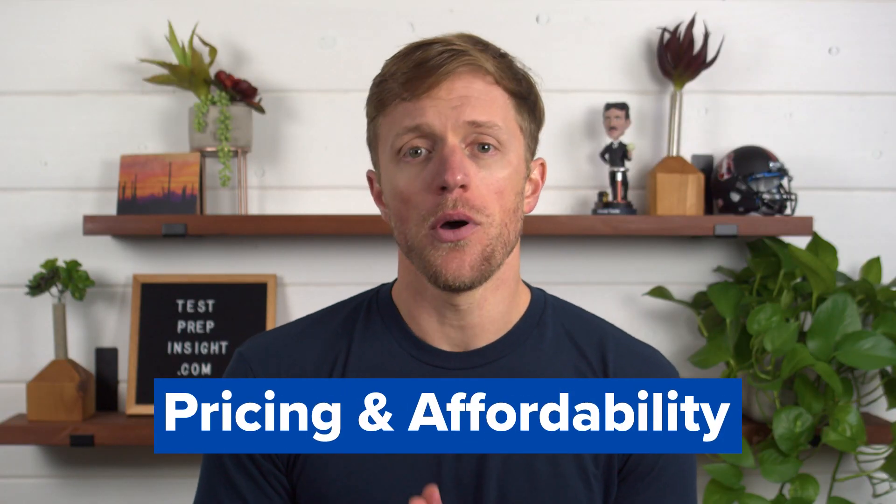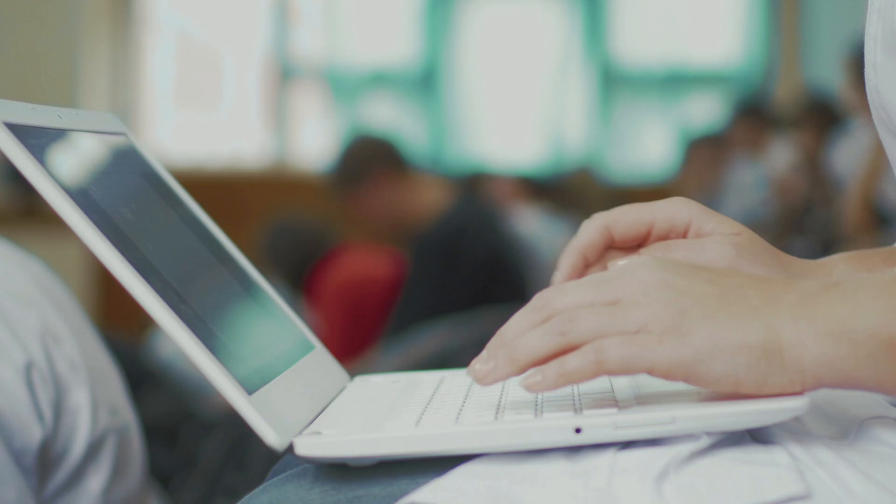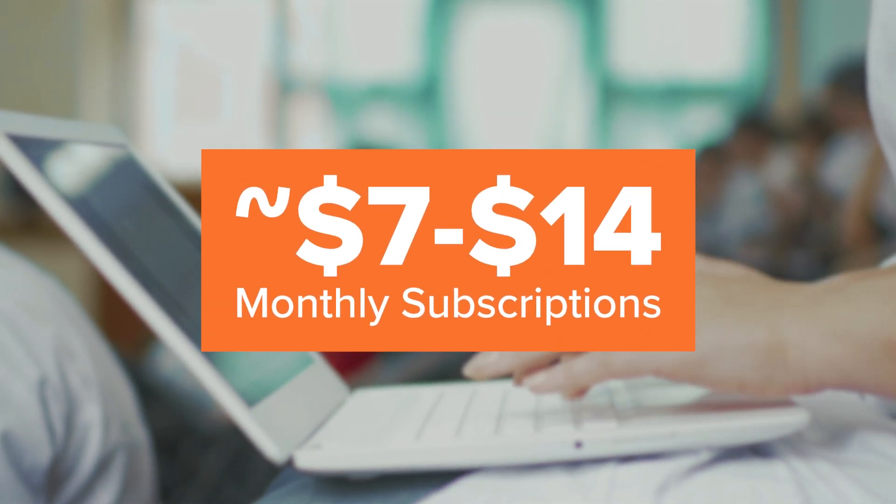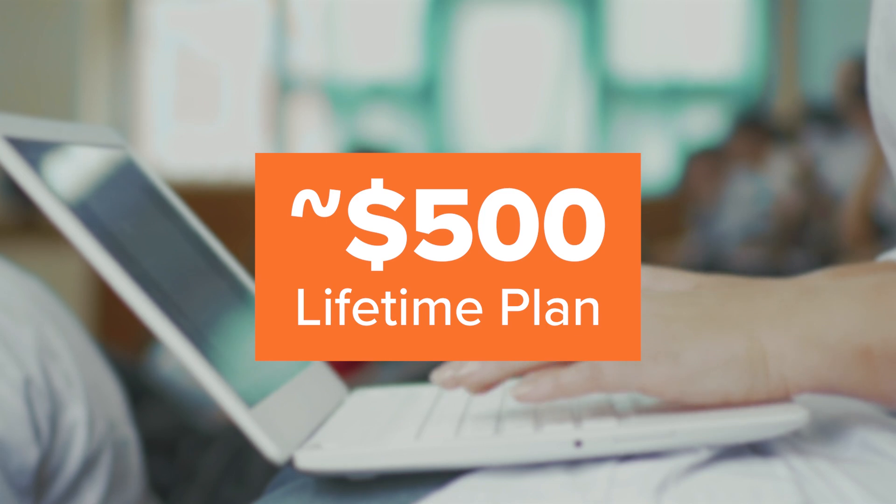Alright, first up, let's compare pricing and affordability. Both companies offer multiple packages. Starting with Babbel, they offer four different options: a month-to-month, a 3-month, a 12-month, and a lifetime subscription. The monthly plans include access to only one language, whereas the lifetime plan grants you access to all 15 or so languages that Babbel covers. The monthly plans range from around $7 to $14 per month, and the lifetime option costs right around $500 total.